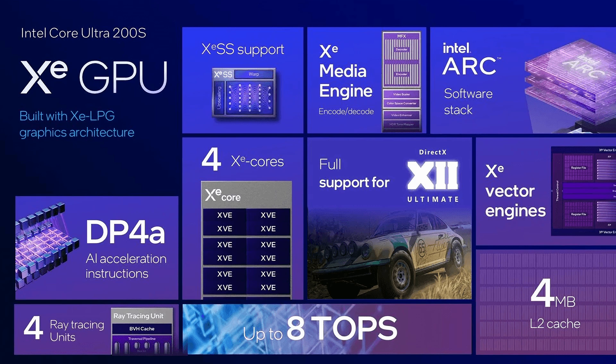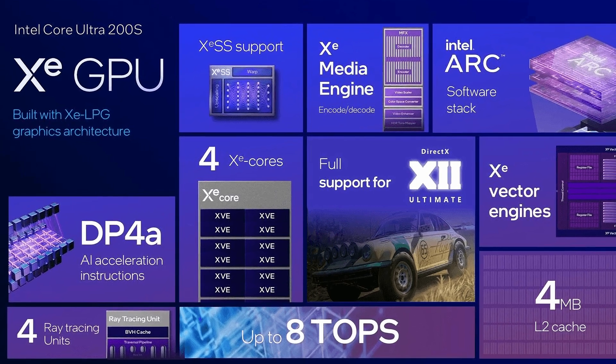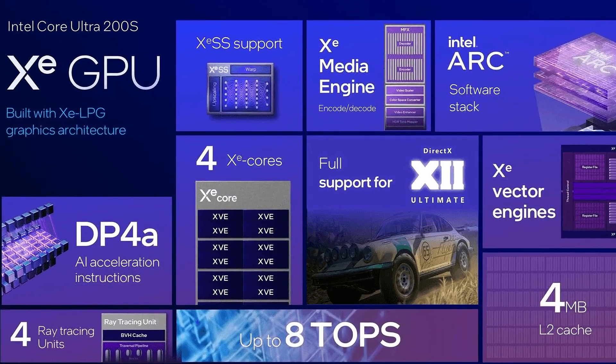Apart from the NPU, you're also going to have the integrated GPU as well, which takes most of the great features of Alchemist and stuffs them onto your brand new Core Ultra CPU, including dedicated ray tracing cores. Just for pure curiosity's sake, I'm really interested to see how ray tracing performs on integrated graphics.